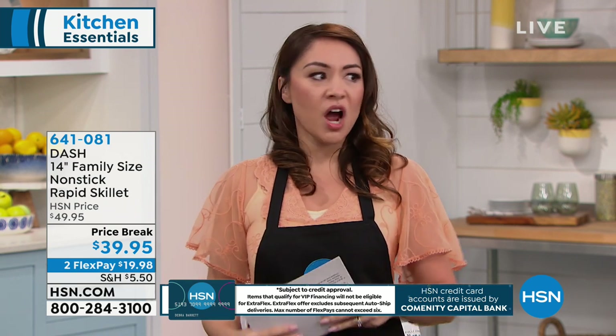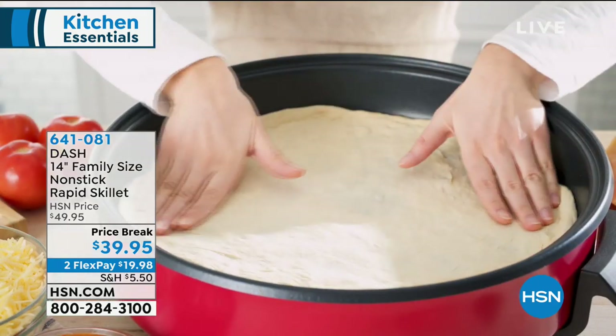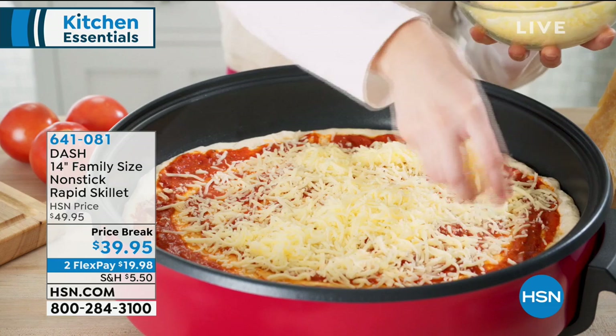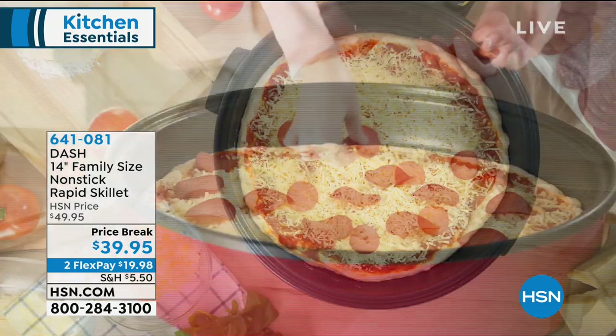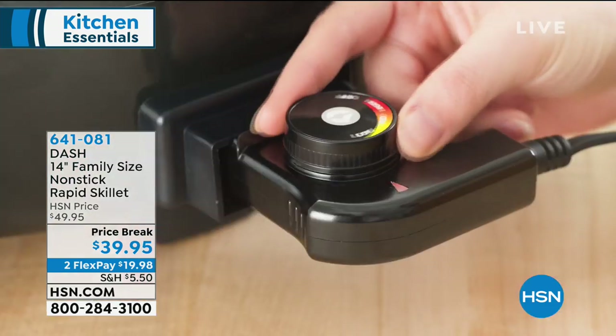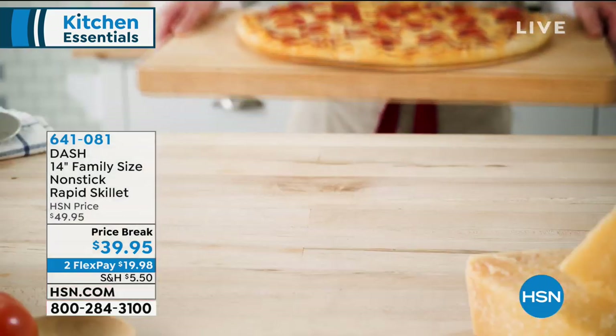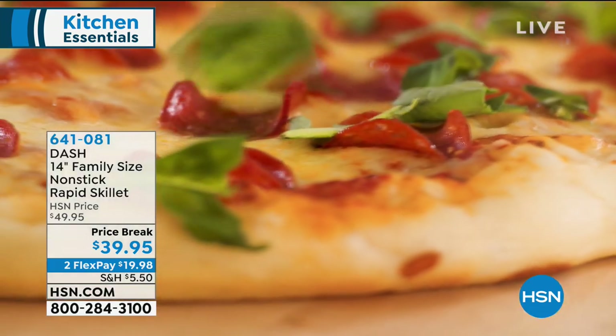If you're thinking about one-pan meals, that's another thing everybody's talking about — you want to do everything in one, not a bunch of cleanup. This is huge. Take a look at this. It's from Dash. We love Dash around here. We love their colors and their cutting-edge thinking. This is 14 inches of this family-size nonstick rapid skillet.